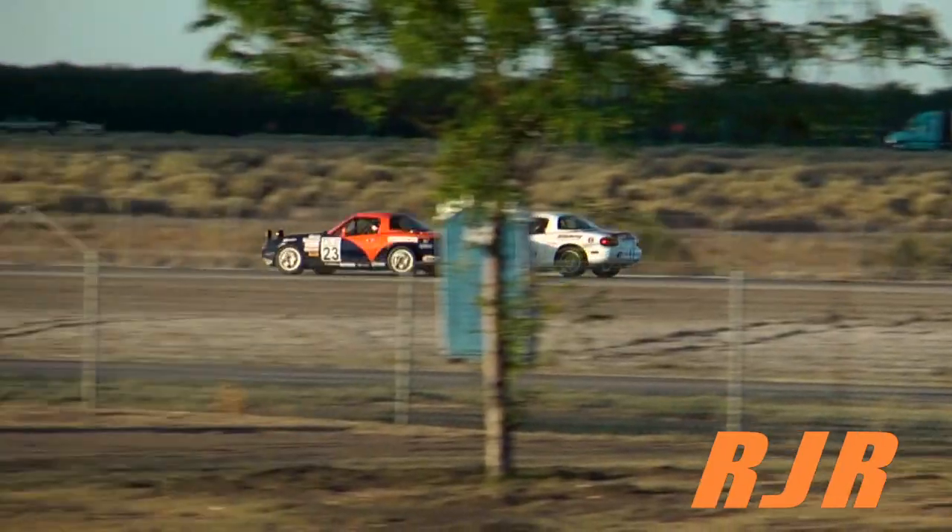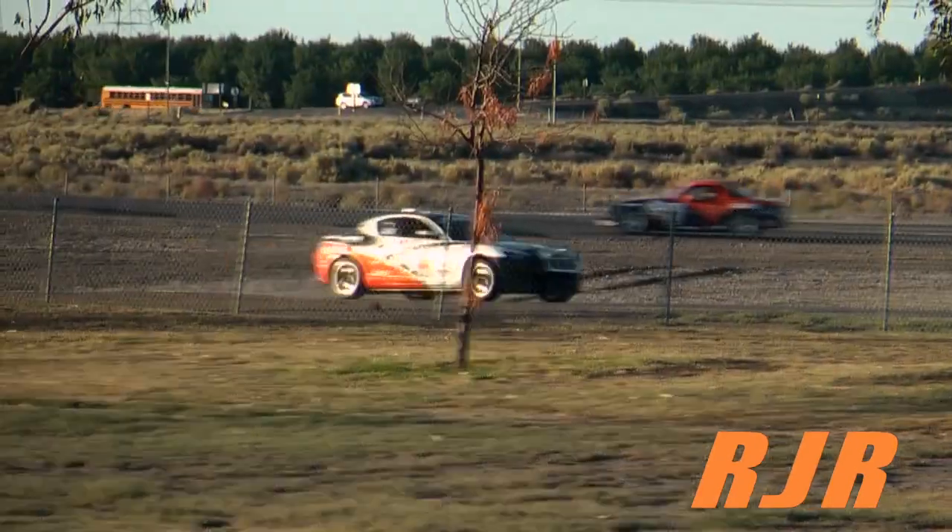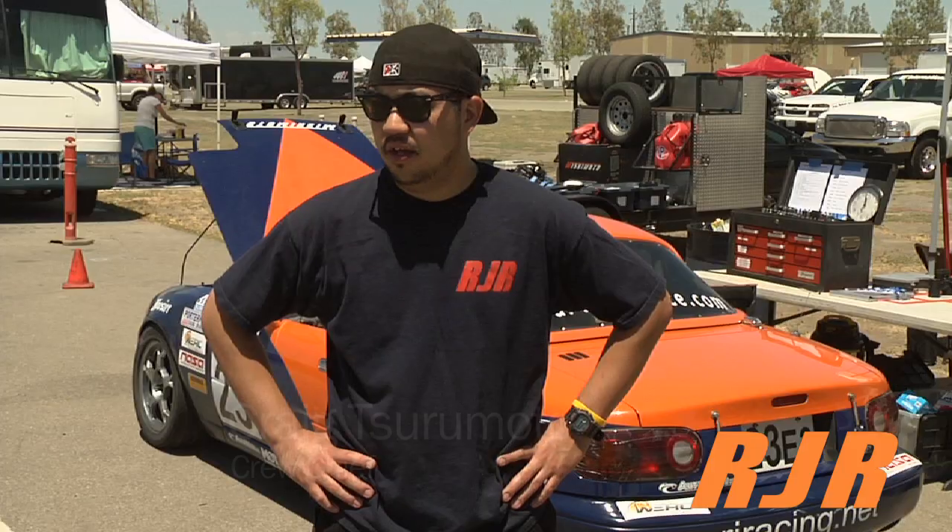It comes down to fatigue. We have two drivers, but there are a lot of teams that use only one. We make sure that we always stay hydrated so that we have full energy for the entire race.